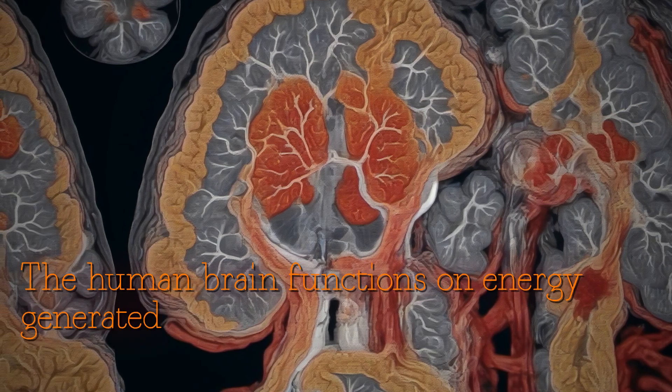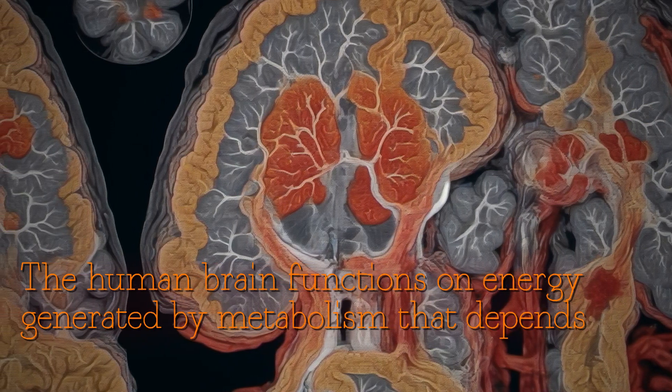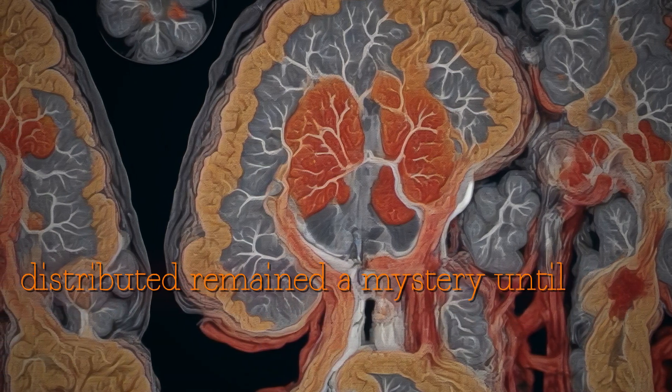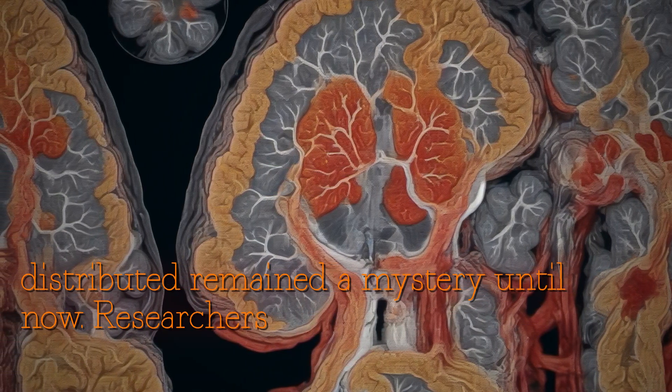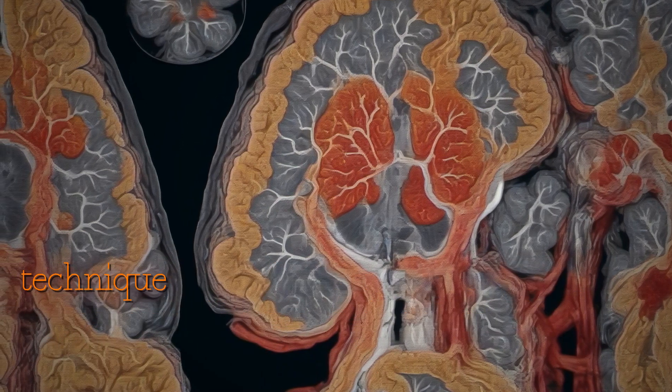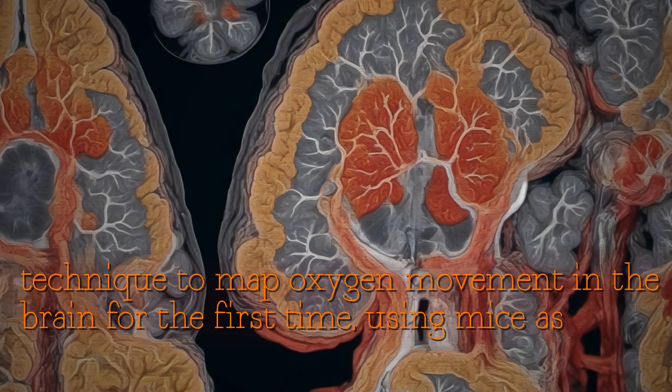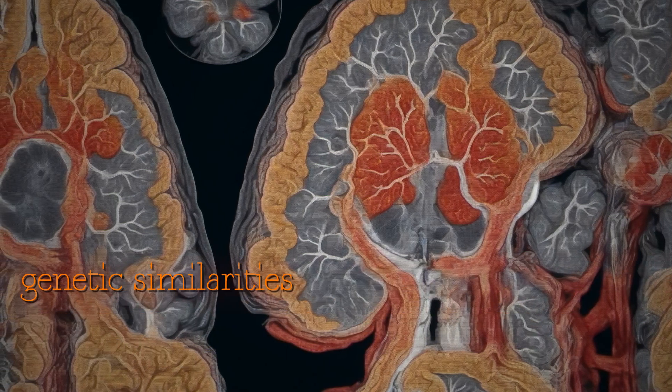The human brain functions on energy generated by metabolism that depends on oxygen, but how it's distributed remained a mystery until now. Researchers have developed a bioluminescence imaging technique to map oxygen movement in the brain for the first time, using mice as models due to their genetic similarities with humans.